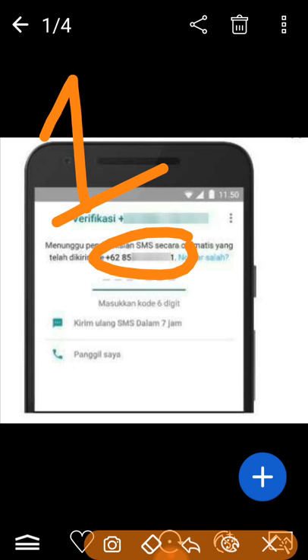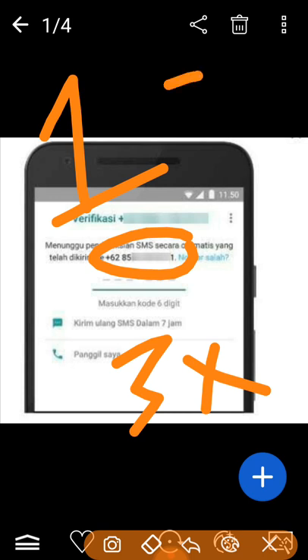If you have combined both of them but you still have the problem, it means you have to wait up to 24 hours, because your number verification has been blocked by WhatsApp after trying three times. That is my second tip. If you wait 24 hours and you have combined the SIM and phone, it must be successful.